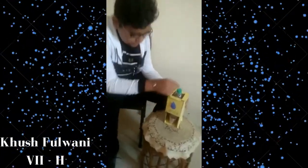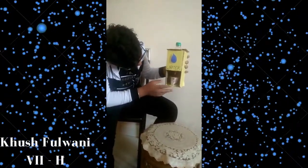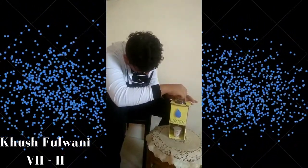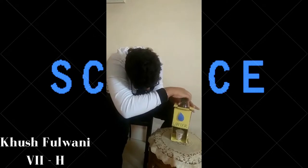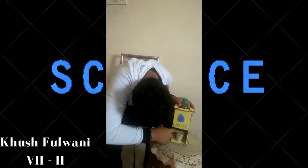This stick is attached with a glue gun. I will show you how it works. You can see that the water is flowing. Now I will just close it and the water will stop. Thank you.